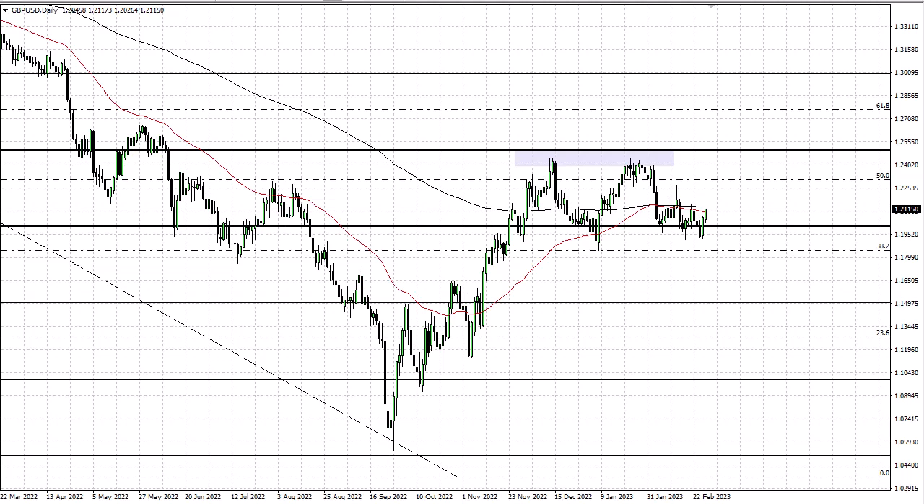If we can break above here, we're going to challenge the shooting star — breaking above that challenges the double top. There's high probability for a lot of choppy and erratic back-and-forth behavior, so be cautious. Breaking down below this low obviously opens up quite a bit of selling pressure.